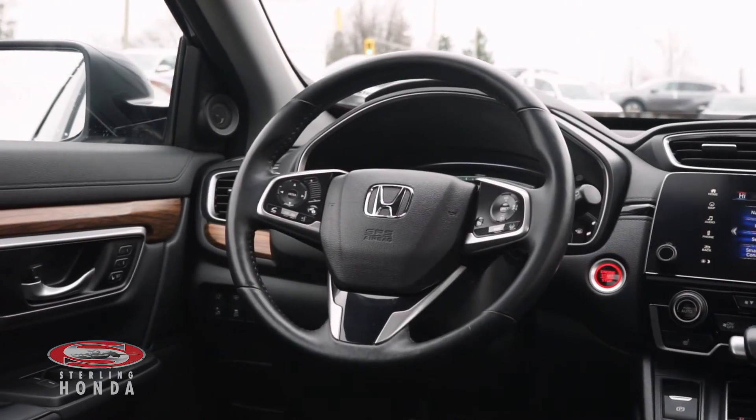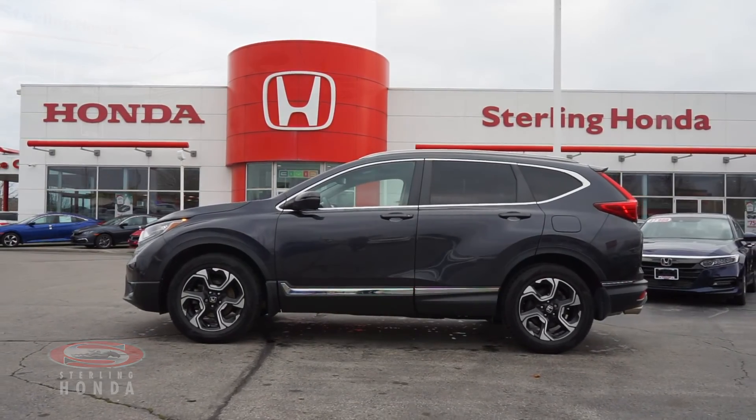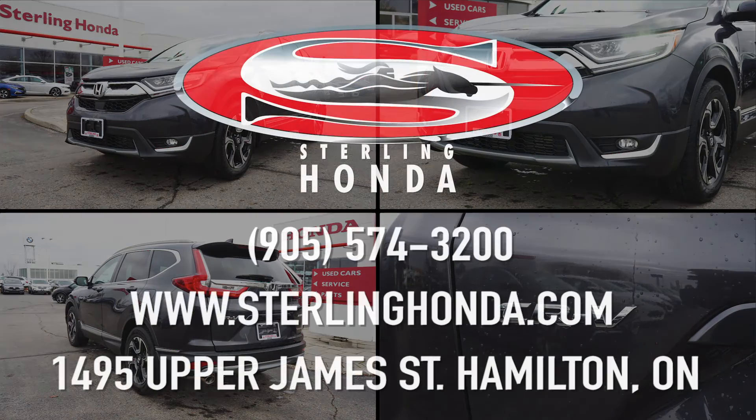That wraps up this video tour of our 2017 Honda CR-V Touring. For more information, visit SterlingHonda.com or give us a call at 905-574-3200.